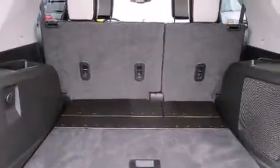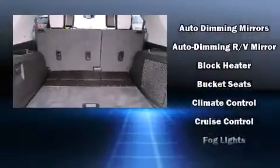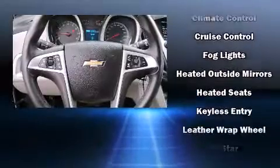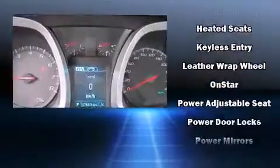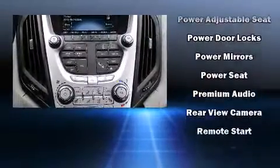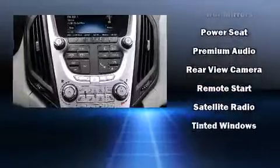Chevrolet also prioritizes safety and security with features such as dual front impact airbags with occupant sensing, front side impact airbags, traction control, brake assist, a security system, OnStar, and four-wheel disc brakes with ABS. Electronic stability control ensures solid grip.